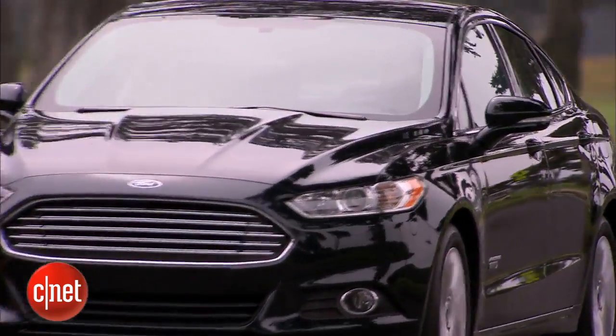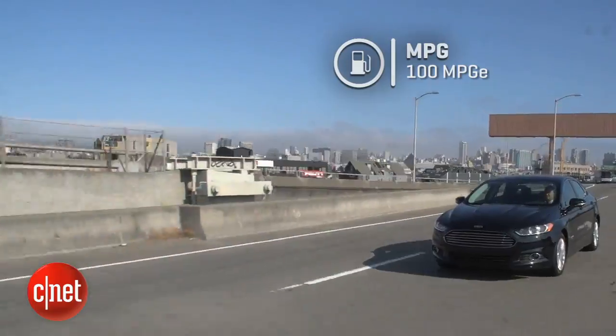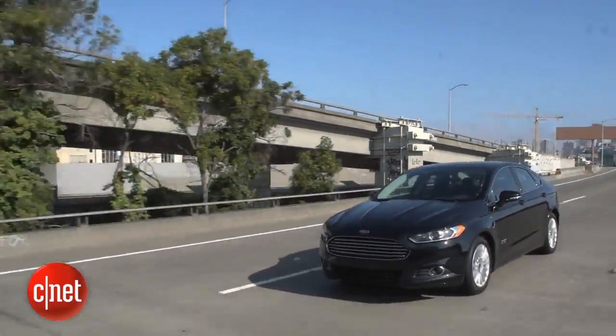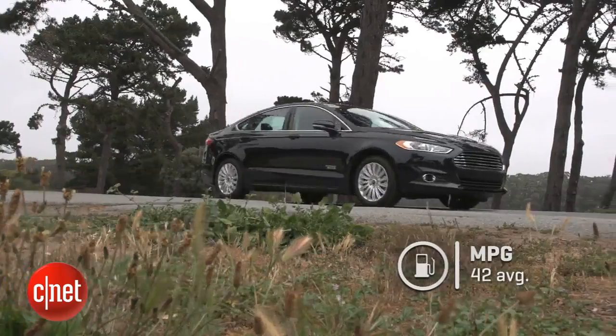According to the EPA, that gets you 100 miles per gallon equivalent using just the electric power source. Or when driving this car as a hybrid using both the gasoline and electric motor, that gets you about 42 miles per gallon average.